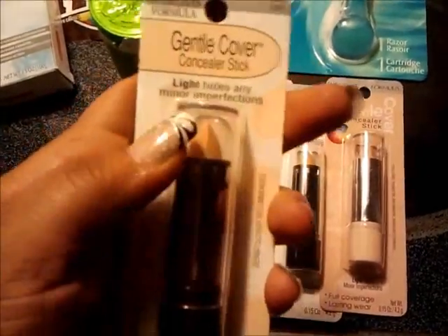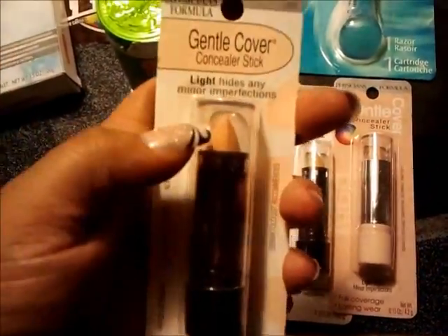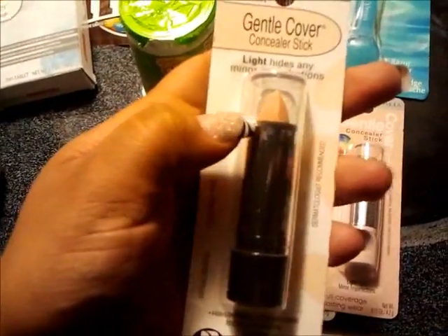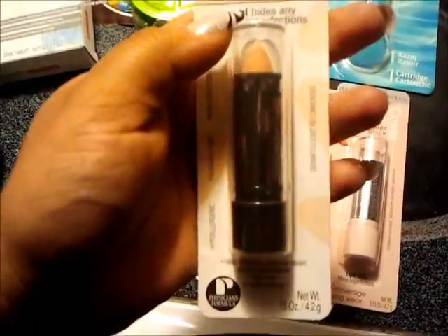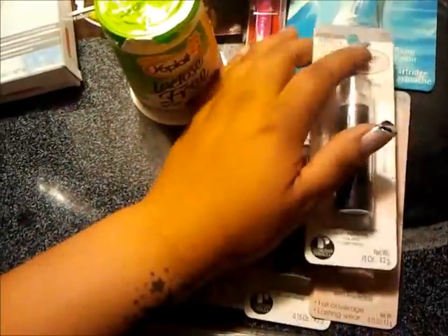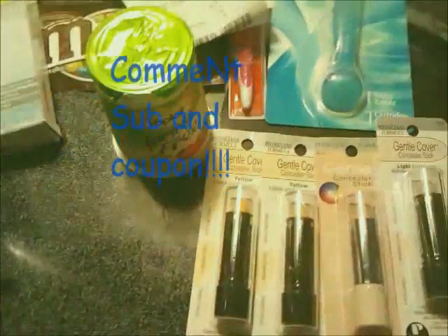I wanted to get these because of course they're free, but these are actually really good. I use them under my eyes for my dark circles and they are really good — they hide pretty much all my dark circles and I'm just loving it. All right y'all, I will talk to y'all later, bye!